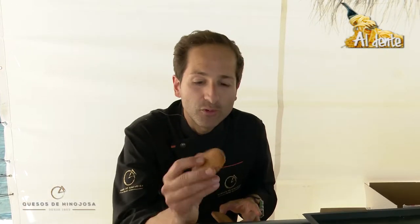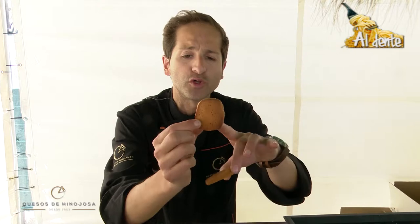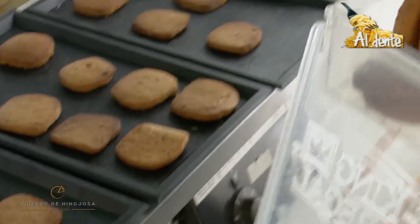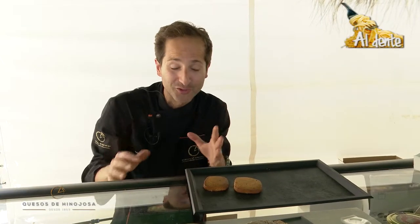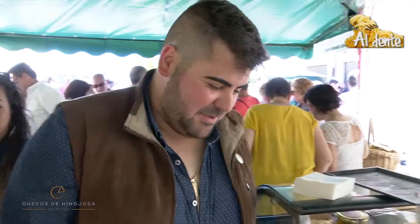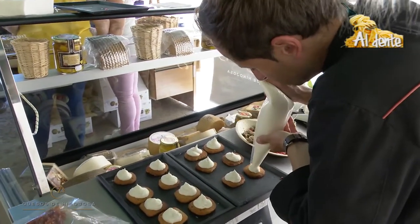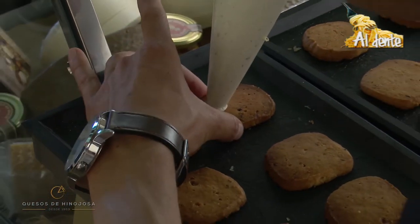Unas galletitas que he elaborado con un poco de la propia nata que venden ellos del queso, con un poquito de pimentón, con un poquito de tomate seco. Voy a montar aquí un par de ellas para que lo veáis. Están espectaculares porque tienen hierbas: tomillo, orégano, hinojo, porque Hinojosa de Duero se llama así por toda esa zona de hinojo. Lo que vamos a hacer es ponerle una crema elaborada con el propio queso, con el queso semicurado en este caso, para que nos quede una elaboración muy mediterránea.